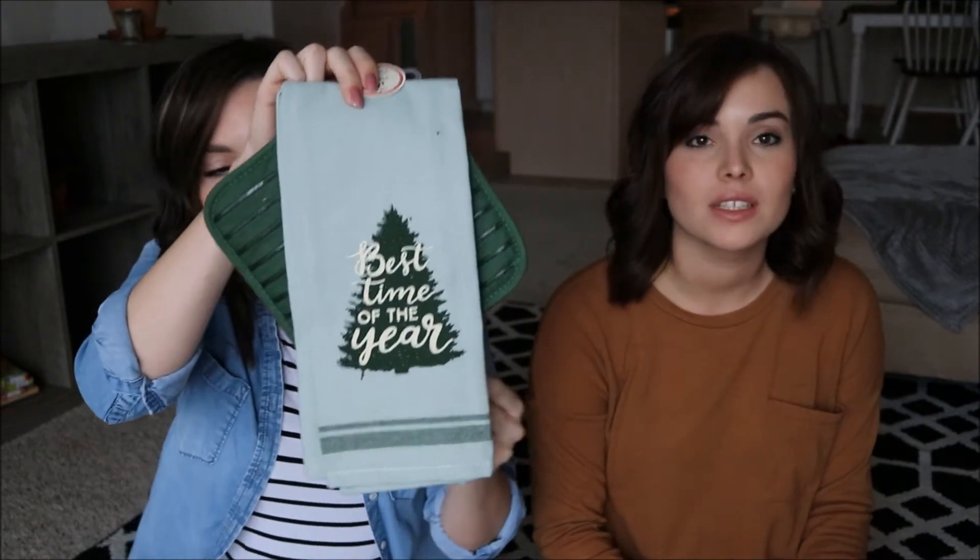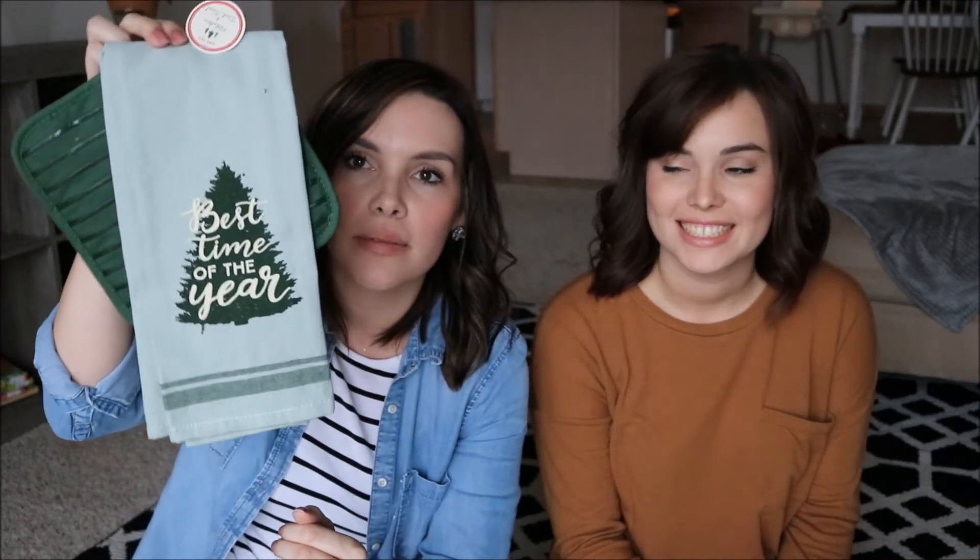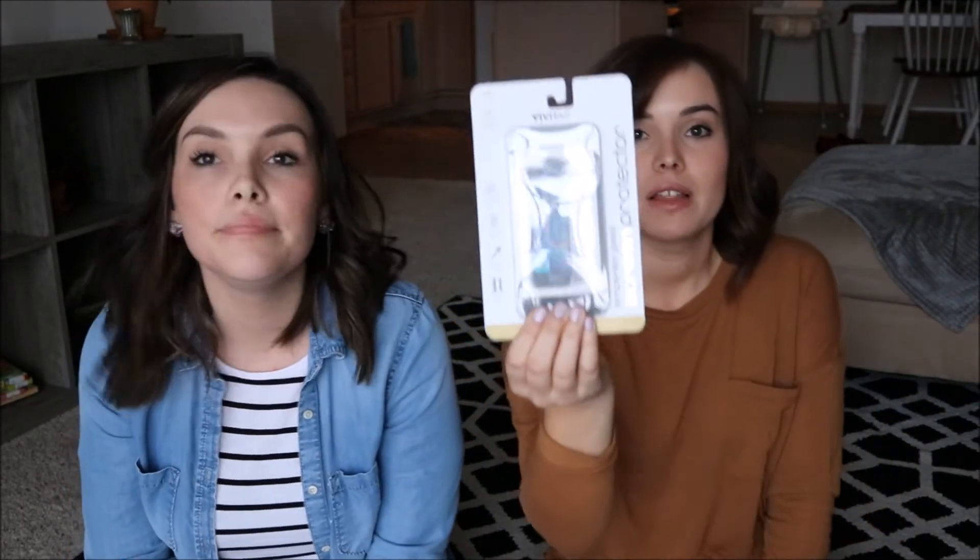This was a hand towel set with a pot holder. I got it because the main color I have in my house is blue, and I thought it went well while still being Christmassy. They had a few things in that blue color in the dollar spot, so I might go back and get more. It says 'best time of the year' — really cute.